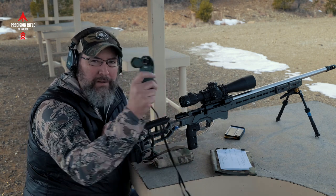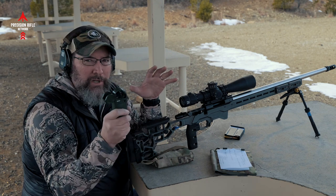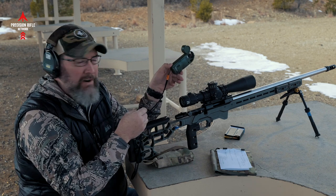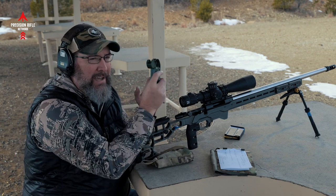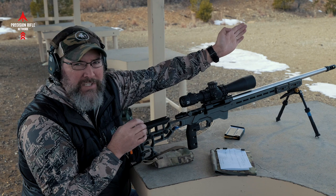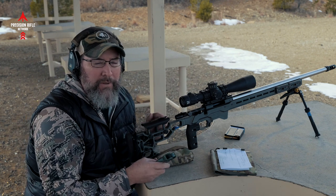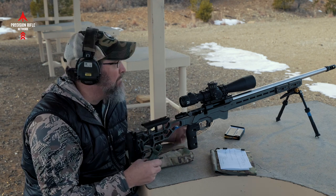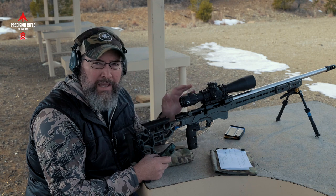I take my Kestrel out, point it into the wind, and take a measurement. Some guys will point the Kestrel at the target and let the wind come across it that way. I don't do that — I use a clock method. I point the Kestrel right into the wind. If my shooting position is 12 o'clock and it reads five miles an hour, the wind is coming from three o'clock. So I'm going to be holding for probably a four mile an hour wind from my three o'clock unless it switches again, in which case it's coming from behind me and I'll hold no wind. Then I'll confirm through my scope looking at mirage if there is any.